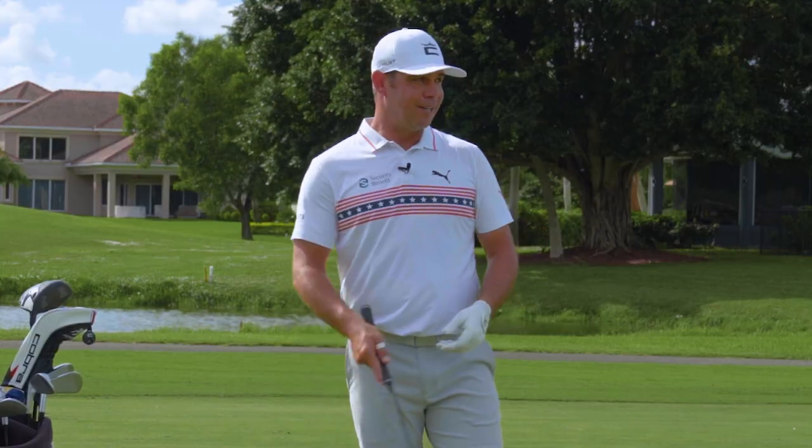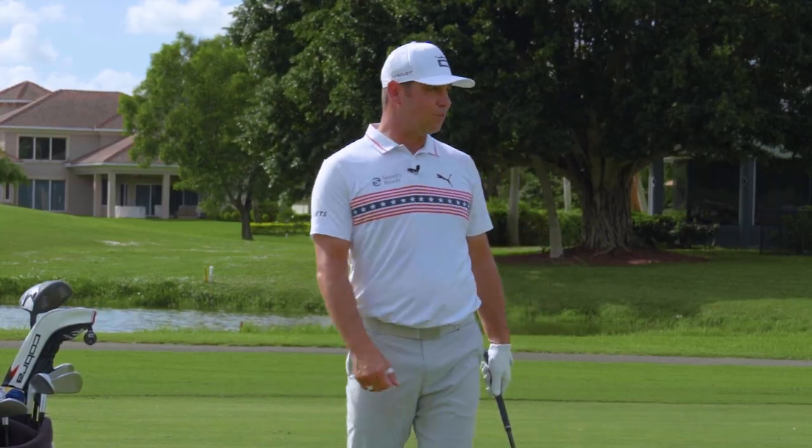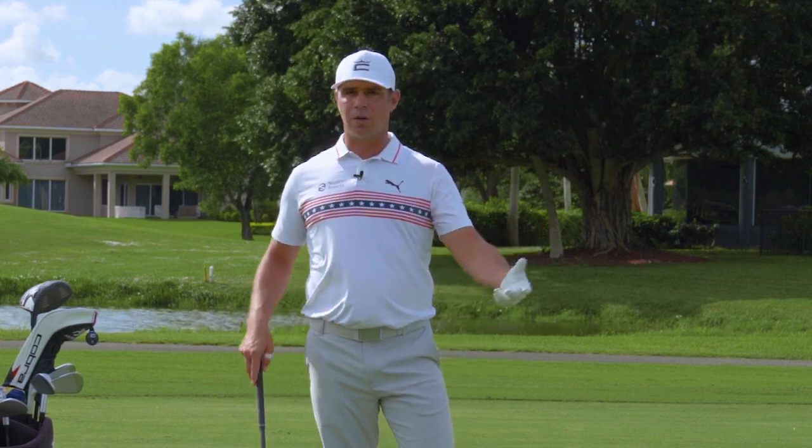It comes out hot and it comes out low. It's been a great shot for me that's really propelled me on shorter golf courses where I'm not going to hit driver — I can really get the golf ball in play and rely on my iron play.